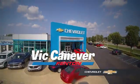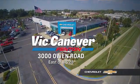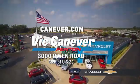Supporting our community, supporting our families — Dick Canaver Chevrolet is here for all your vehicle needs. Call or stop in for a test drive today. We are located at 3000 Owen Road, Benton, or online at canaver.com.